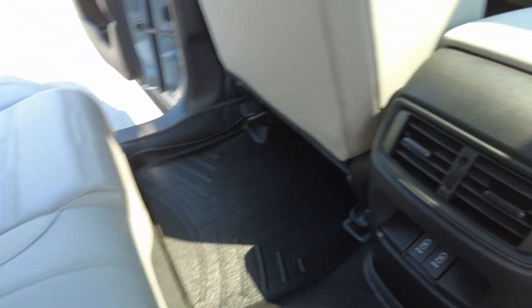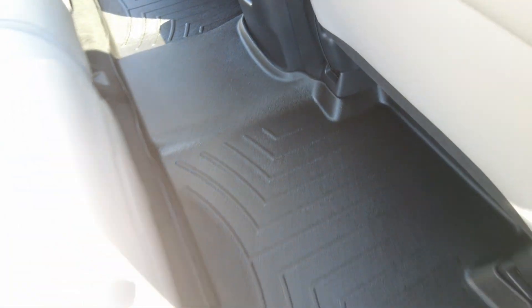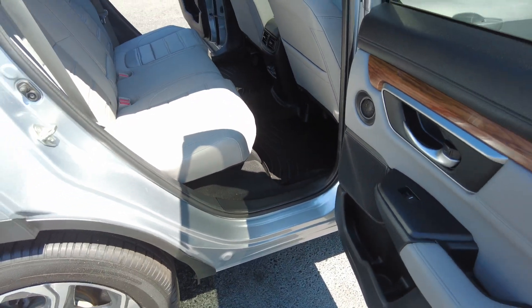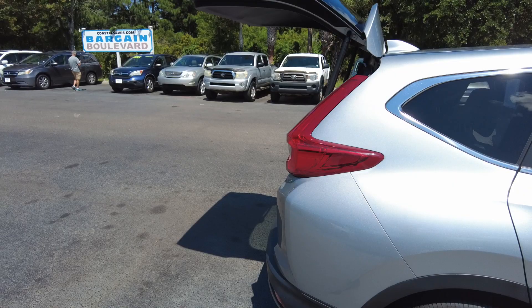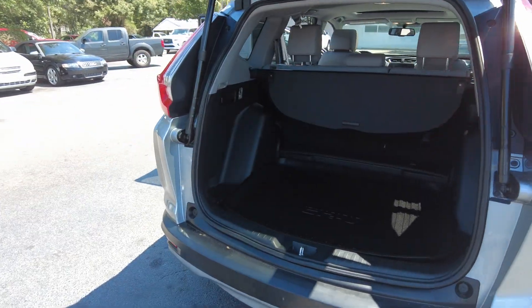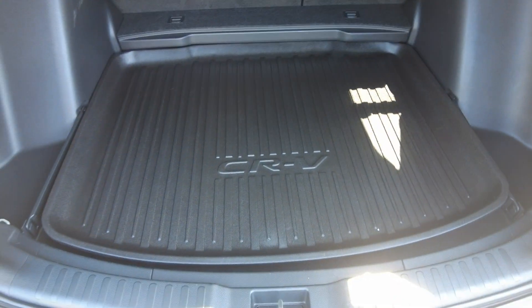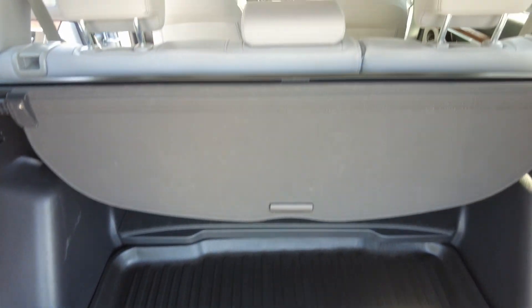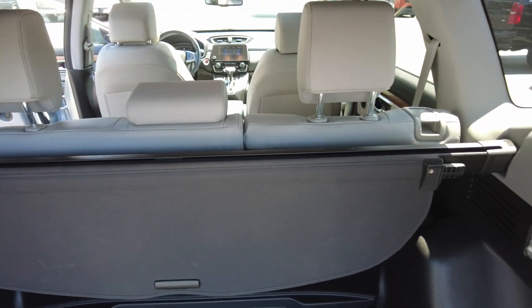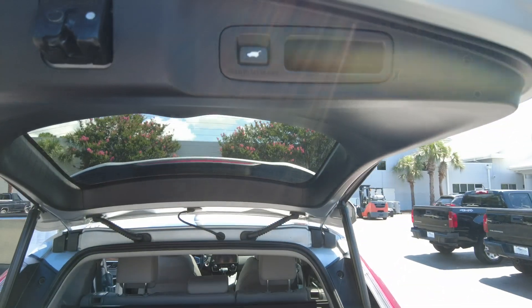Does have rear air, all-weather cargo mat, all-weather mats. Cargo shade, seats fold in a 60-40 split, and power lift gate.